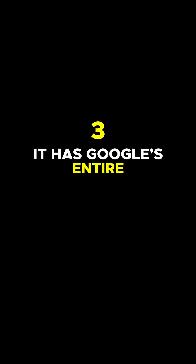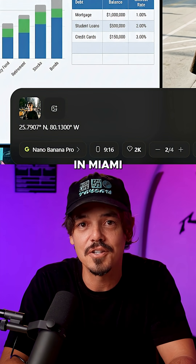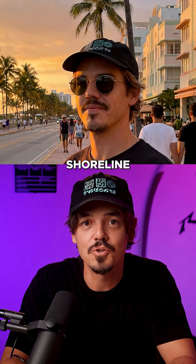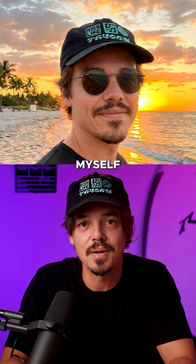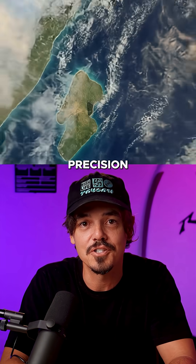Three: it has Google's entire knowledge stack, even maps. I typed in the coordinates of a beach in Miami and said, place me here during sunset. It recreated the exact shoreline, lighting, and skyline as if I actually took the photo myself. It literally understands locations with Google Maps level precision.